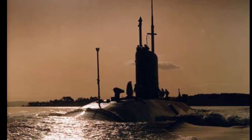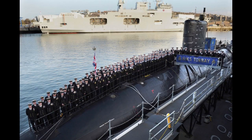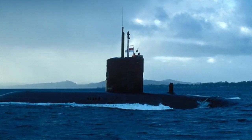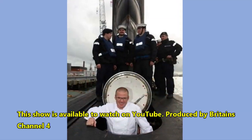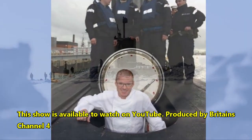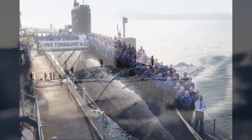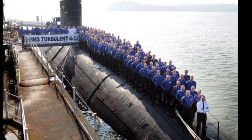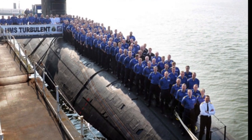While the Trafalgar class are serious boats with a serious mission and highly disciplined ships' companies, they do conjure up extreme curiosity outside of those intimately familiar with these submarines. TV shows and books on these submarines have proven rather popular. A great example was the TV show Heston's Mission Impossible, in which celebrity chef Heston Blumenthal went on board HMS Turbulent attempting to spice up the menu for the 130 crew members — an episode well worth watching on YouTube.